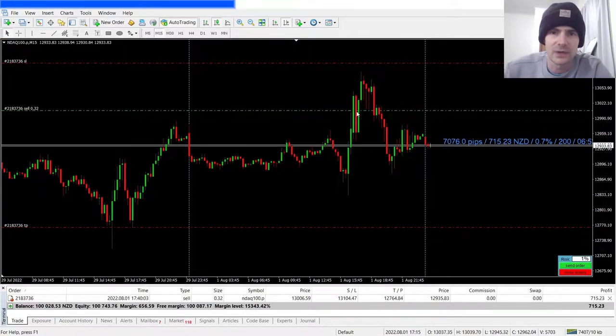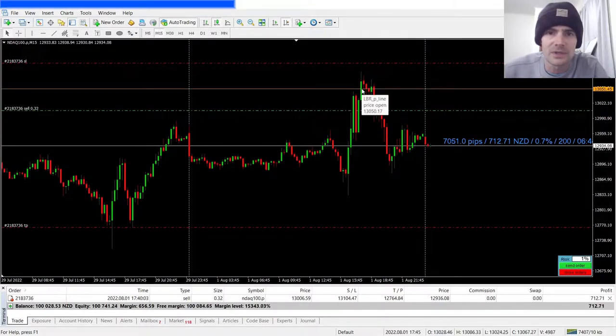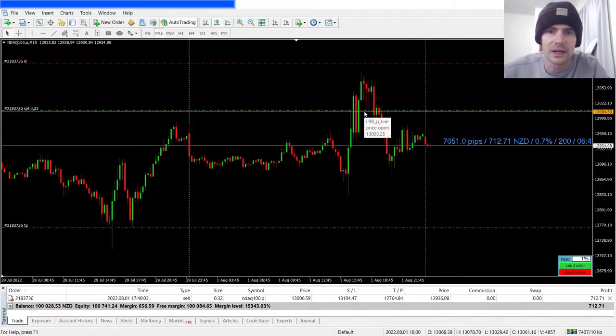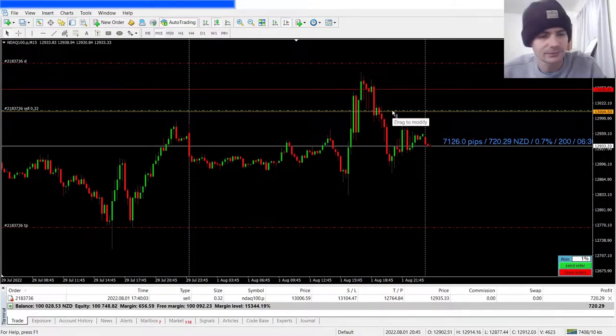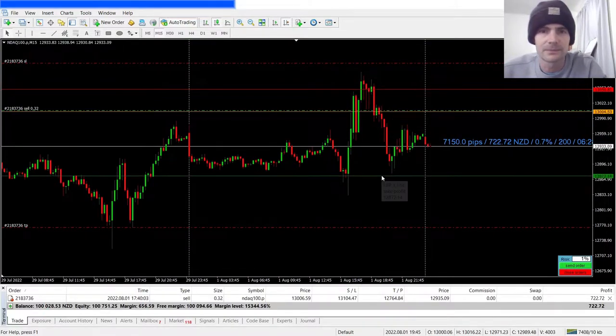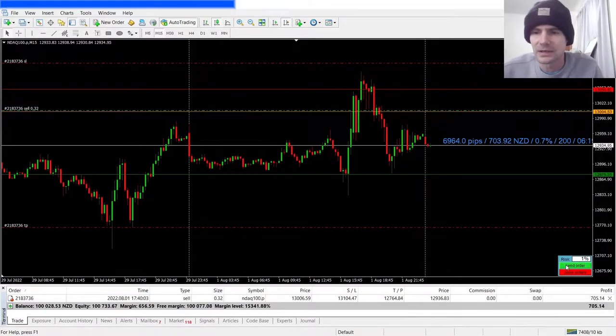Traders will enter at the level that I entered here. In the normal scenario, traders will enter here and then put their stop loss just above the high of the candle, then set their take profit down here and place the order at 1% risk.